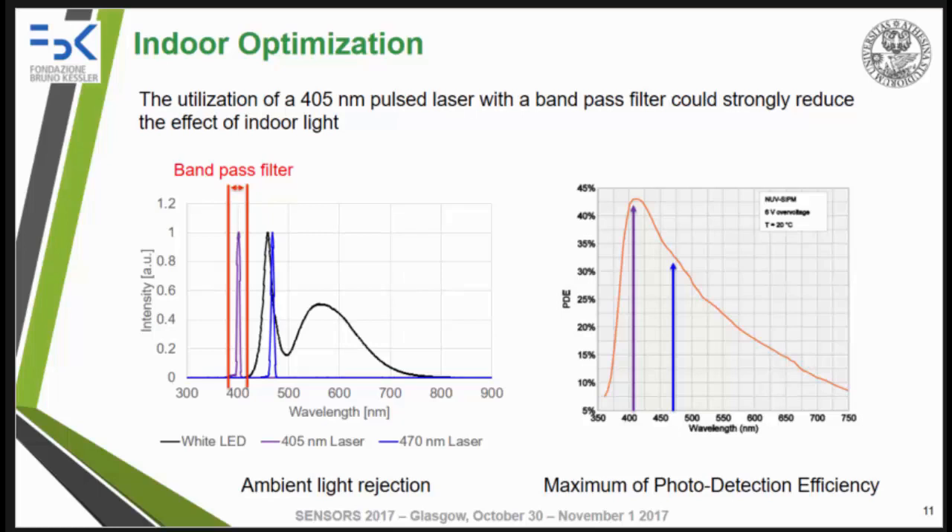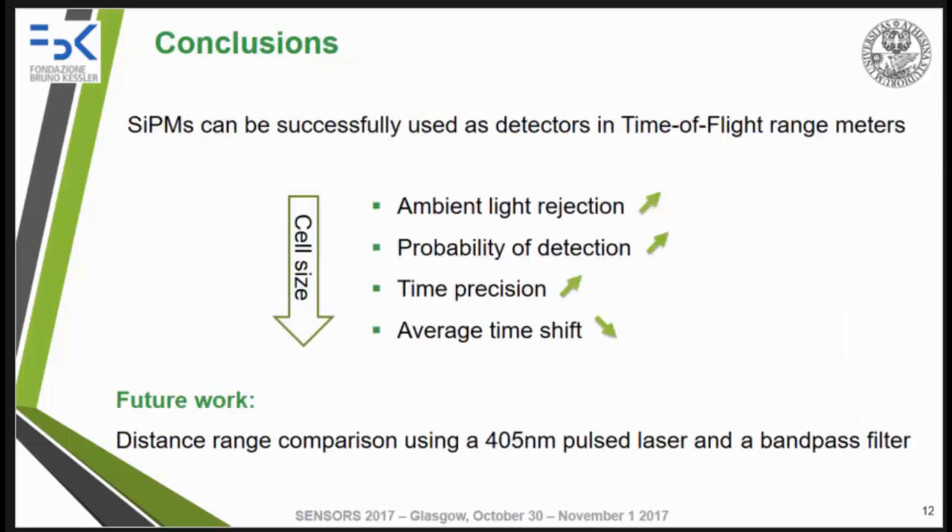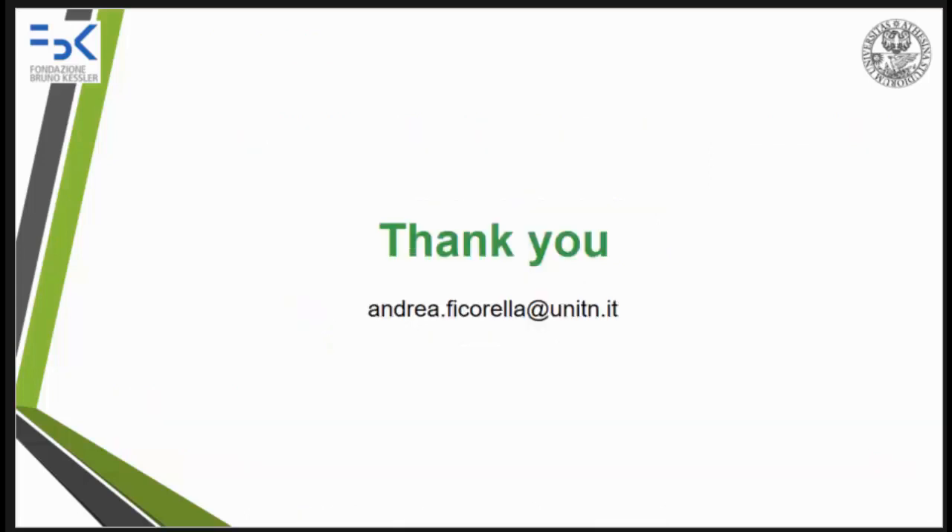Moreover, at 405 nanometers we also have the maximum of the photo detection efficiency. So not only will ambient light rejection be increased, but also laser detection will be improved. In conclusion, the 15-micrometer cell SiPM shows better performances in terms of ambient light rejection, probability of detection, and time precision, also showing a lower average time shift. As future work, we will extend this comparison of the three SiPMs in a range distance measurement performed with the 405-nanometer pulsed laser and a bandpass filter. Thank you for your attention.